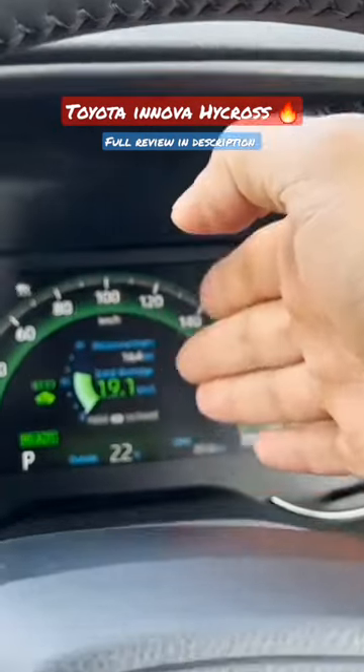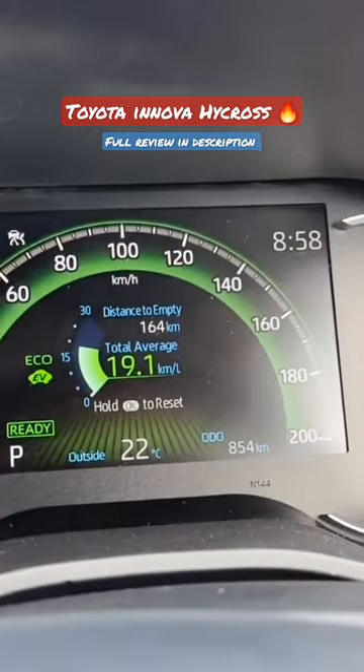This is the MID here, and as you can see, the mileage is still showing as 19.1 kmpl even after some testing.